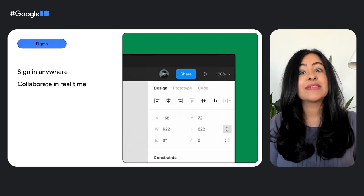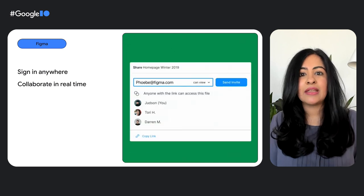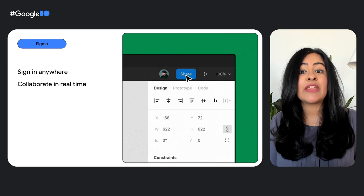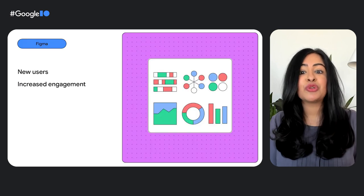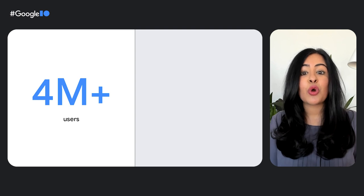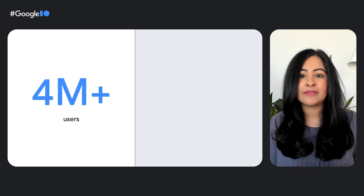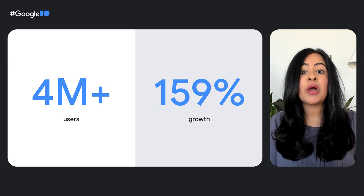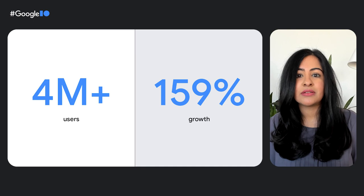Figma's web-first philosophy brings additional benefits for users. Users can sign in and access their files from anywhere without installing anything, and can collaborate in real-time, including leaving comments or talking something through via audio or cursor chat. All of these benefits bring new users to Figma and increase engagement. Figma's strong web presence has enabled them to grow to over 4 million users who open over 125,000 files every week. Figma's customer volume grew 159% from November 2020 to October 2021. You too can deliver faster load times to give your users a seamless experience that drives business growth.